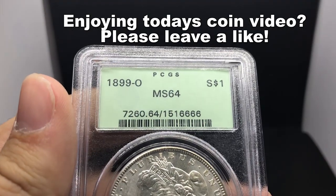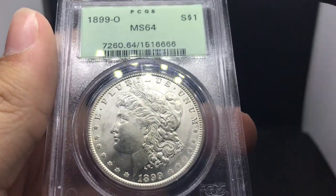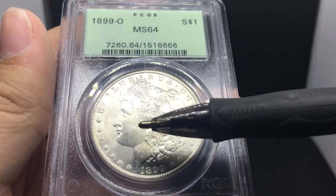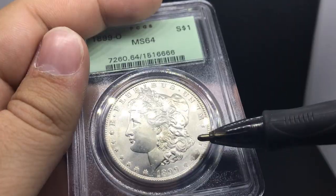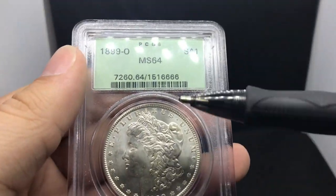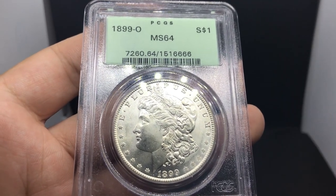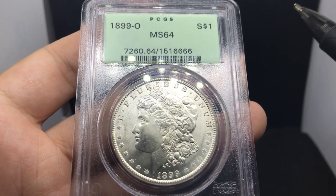Up next is an 1899-O graded MS64. We got the seven-digit PCGS code up here, and most likely it was submitted anywhere in the early 90s to PCGS. The coin surfaces overall are very minimal in terms of hits and damage in the fields — very little chatter on the face. The reason I picked this coin up is because it's 100% blast white in the OGH holder. Blast white coins or very beautiful toned coins are what collectors go for — anything in between is harder to sell. The 1899-O is a pretty different kind of date, so sometimes it demands a little bit more premium.